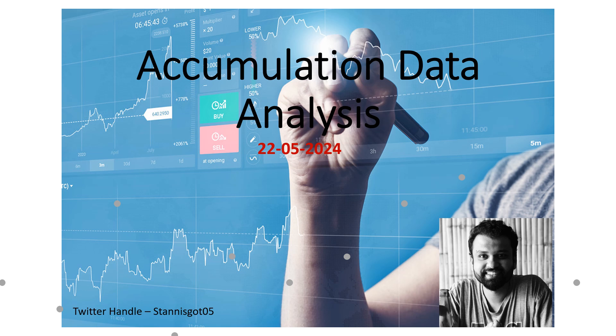Hi everyone, welcome to the accumulation data analysis for 22nd of May. In this video we look at what exactly happened and what the data is telling us, so let's get started.